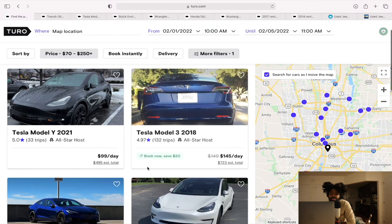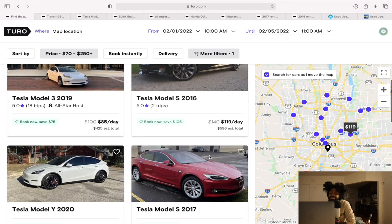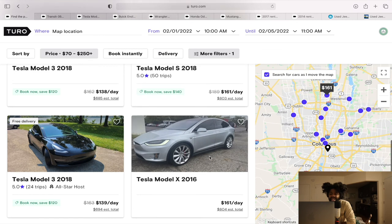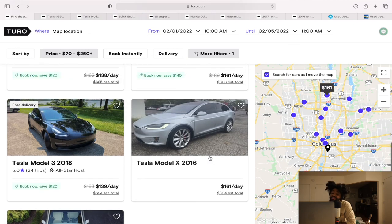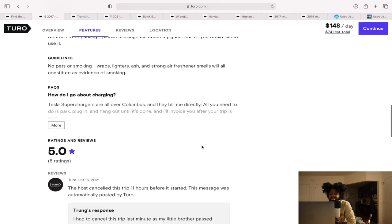But I do think the Jeep Wrangler is one of the best cars, along with the Tesla. Teslas do very well out here — the Model 3 has 132 trips and is charging $145 a day. The Model S 2017 is charging $148 a day. The Model 3 is the affordable model at $132 a day. I would tell somebody in Columbus: if you're over there, try to get a Tesla or a Jeep Wrangler. For affordability I'd start with the Jeep Wrangler, but for my second car it would absolutely be a Tesla. The last booking on the Model S 2017 was October 15th.